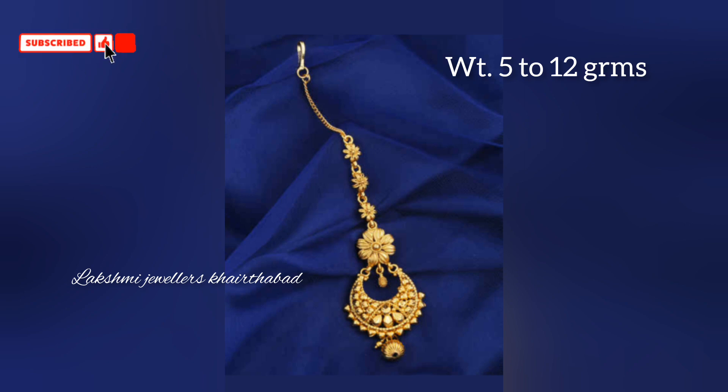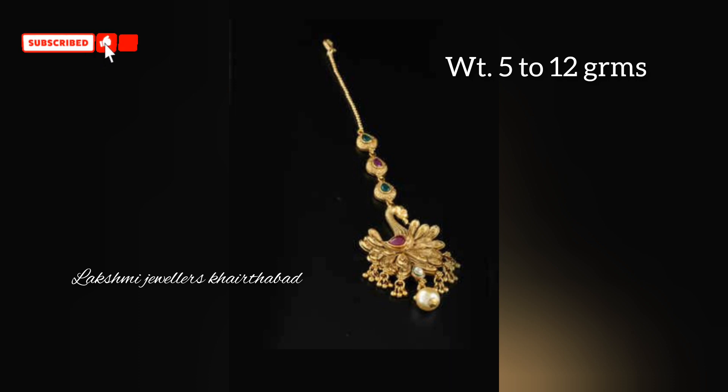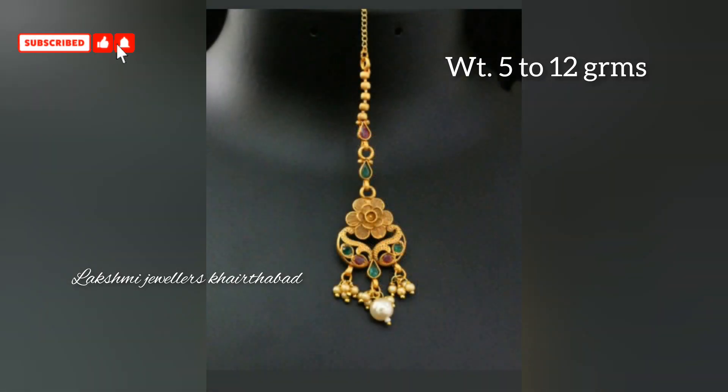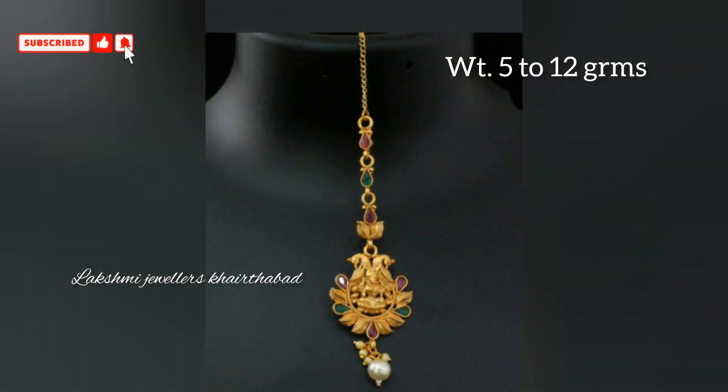Here is a beautiful collection. I will show you the Bridal Maangtikka designs and Papita Billa designs. This design is great for marriage and bridal occasions, so everyone can wear this for weddings.